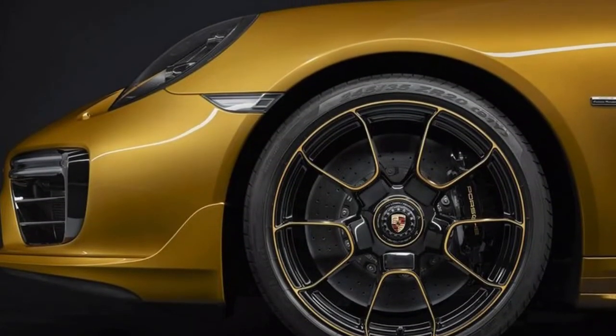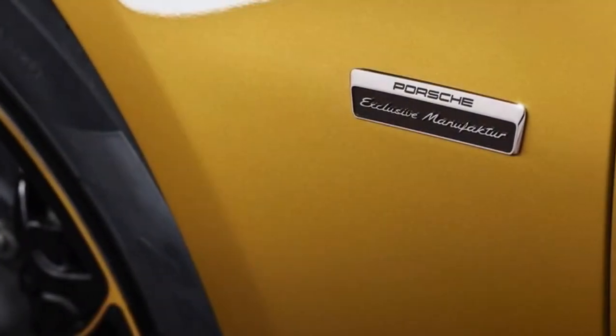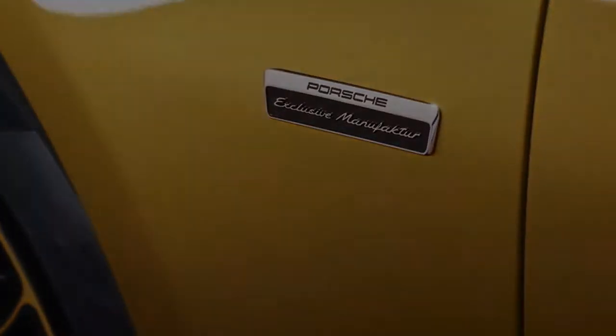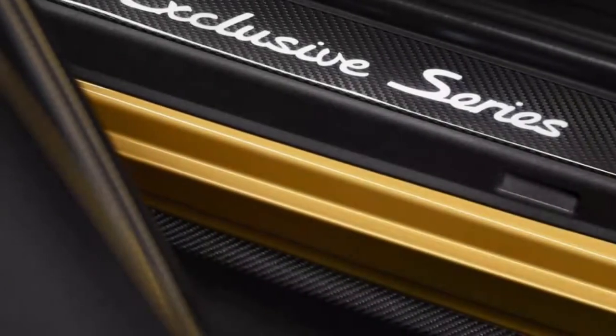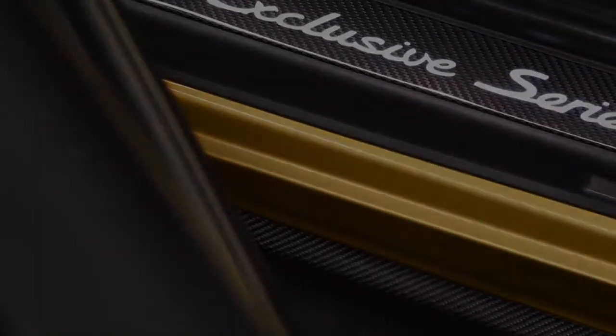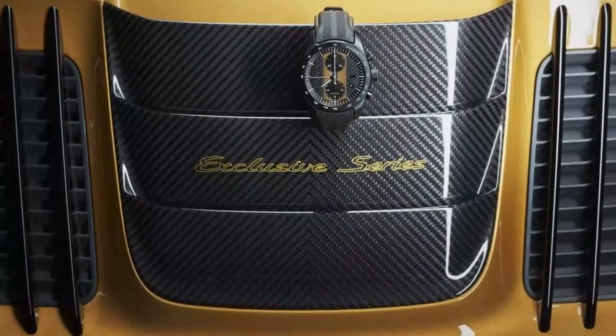The car is available in other colors as well, but go ahead — you know you want it in gold. The interior is just as special as the exterior. Perforated leather sport seats feature golden-yellow metallic stripes and contrasting stitching on the headrests.